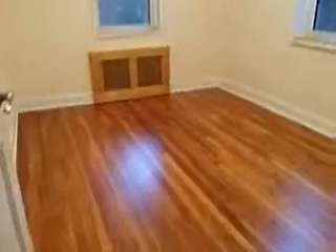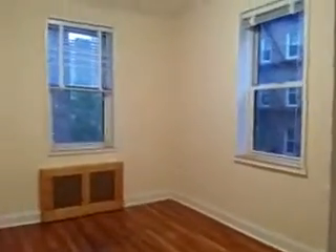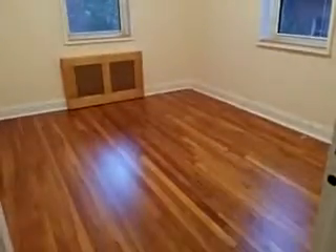This is the third bedroom here — also a good size, got two windows and has a closet.